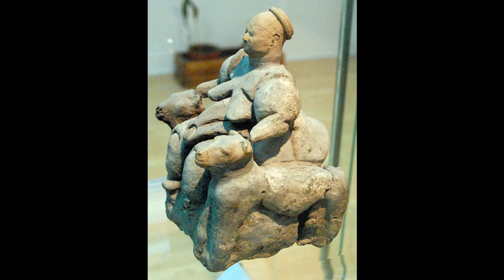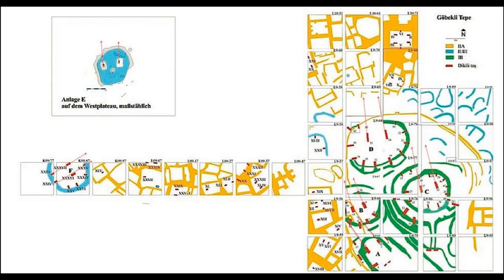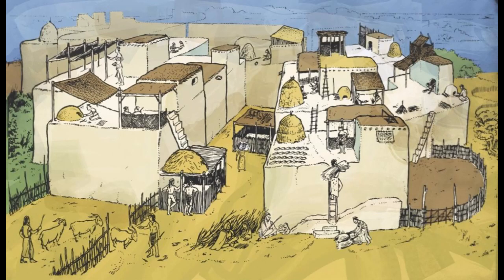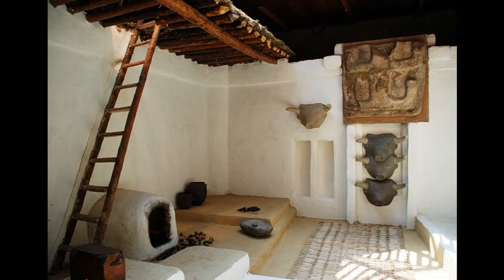We also have the link of how these complexes were built. We can see at both sites that buildings were all clustered together, and there weren't actually any streets. Excavations have shown that entrance to dwellings was gained by walking across roofs and climbing through openings in the roof, down a ladder to get inside. The openings were always above the oven, so these also must have acted as a chimney too.